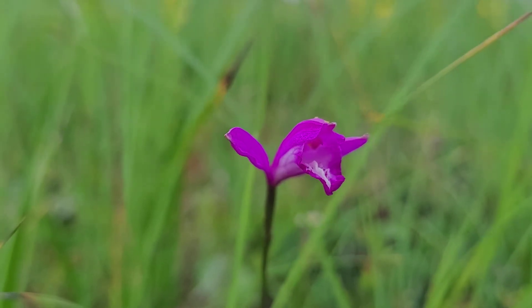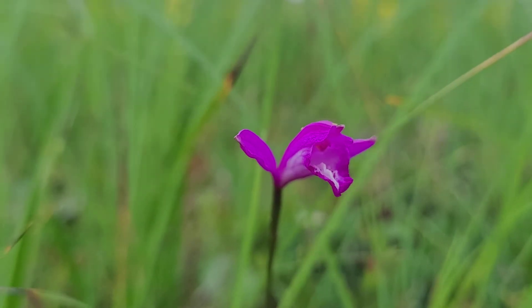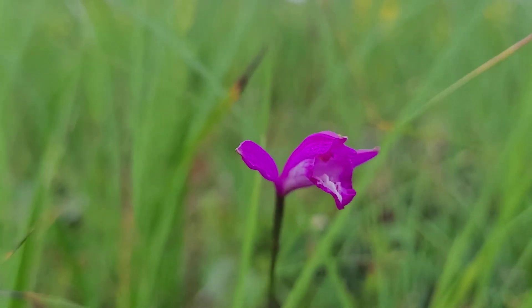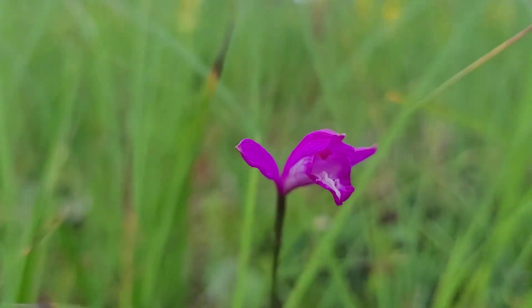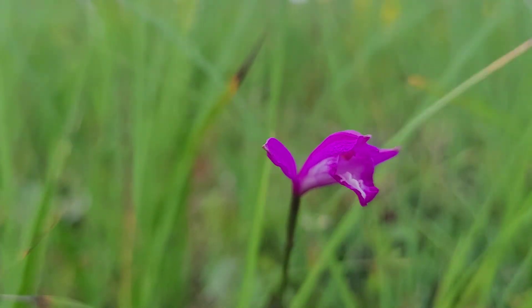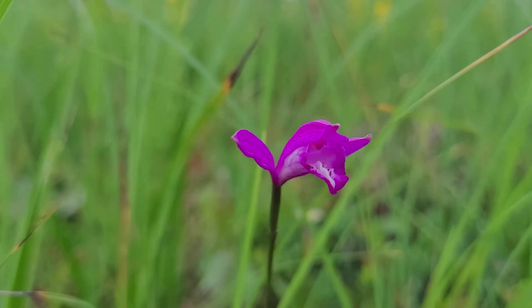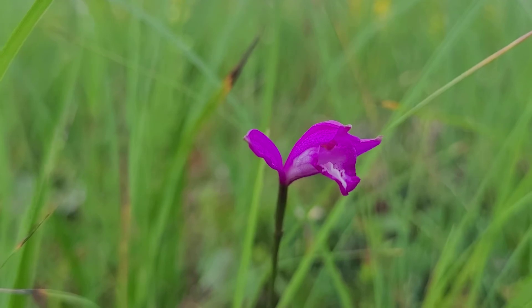I am lying on a very alpine mire which is located nearby Tashiroyama mountain in Oze National Park. Altitude here is about 2,000 meters above sea level, and today on July 25th you can see Eleorchis.